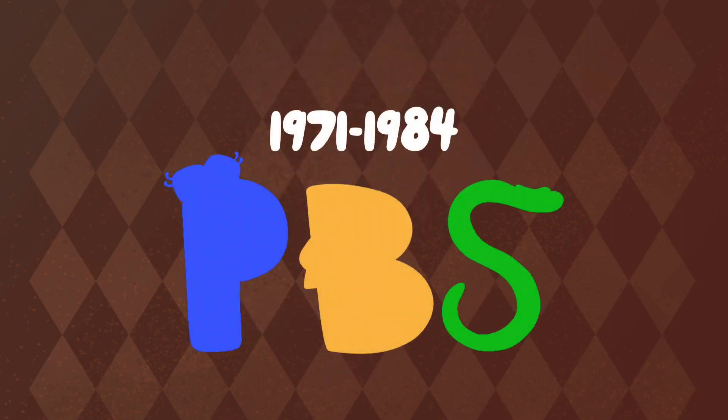1971 to 1980: the letter P in blue, B in orange, and S in green.